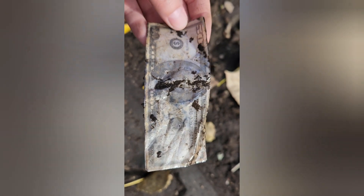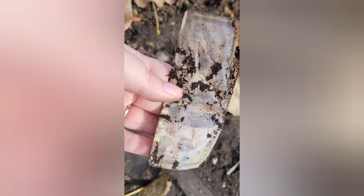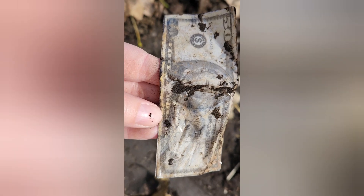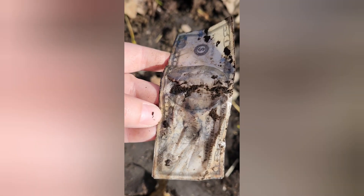I was all excited thinking maybe it was $50, but it's a 'Love It' play money and it's like laminated or something. I'll clean it up, but it's kind of neat — not as neat as 50 real dollars, but neat nonetheless.